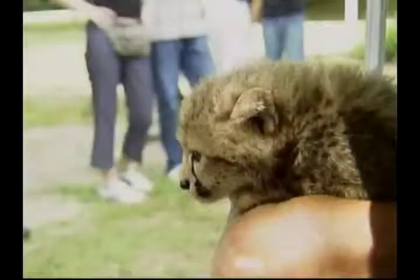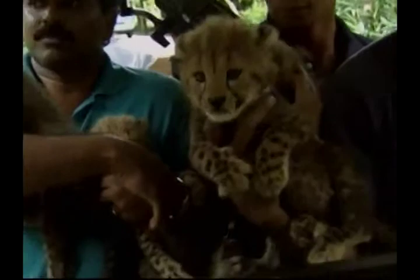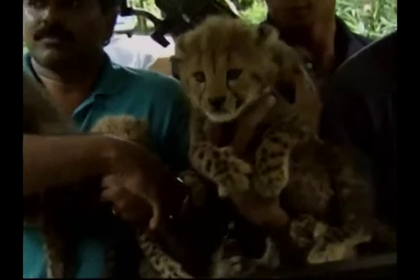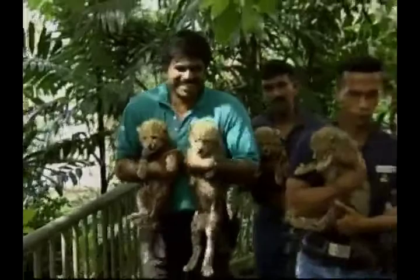After entertaining the public on their first big outing away from mum, the cheetah cubs were taken on another adventure aboard the zoo's staff buggy. Cradled safely in the keeper's arms, they were off to rest up at the end of a long and tiring day. After their first photo call, it was back to their enclosure, to meet someone who was very relieved to see them.